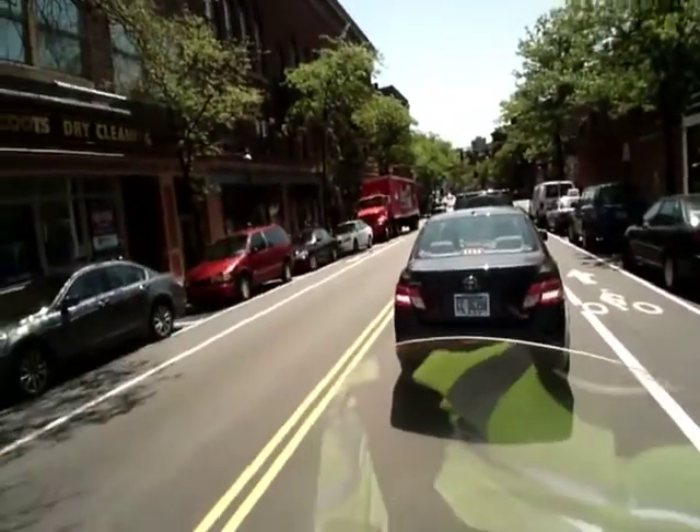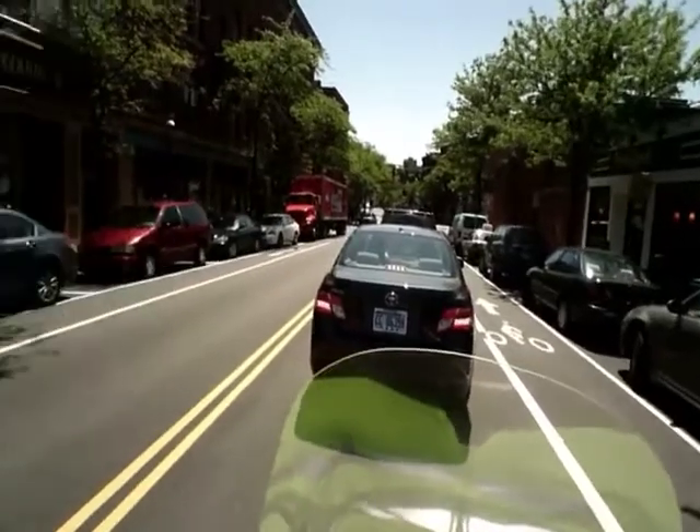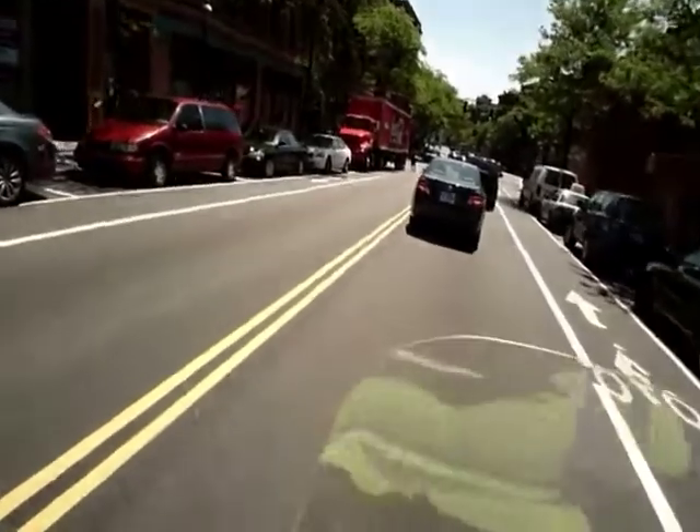We're just waiting for a traffic light — no big deal. And as you can see, the bike lane goes in the opposite direction too. So if you ride a bicycle in this area, it's pretty sweet.